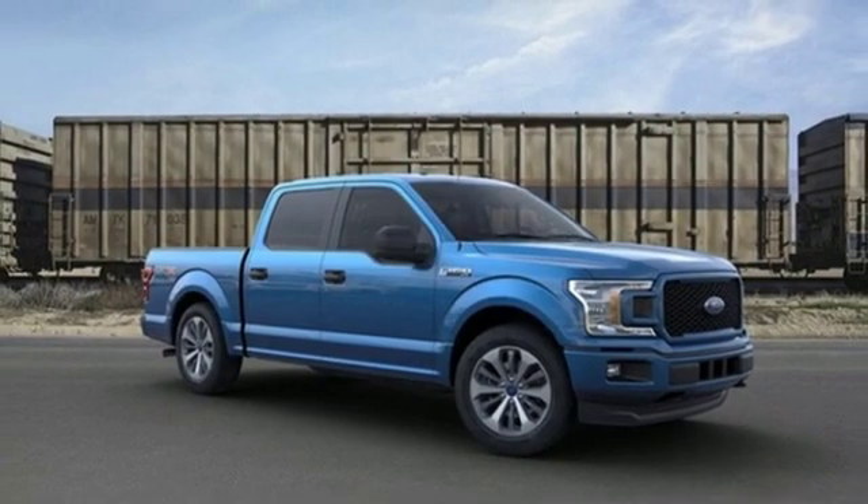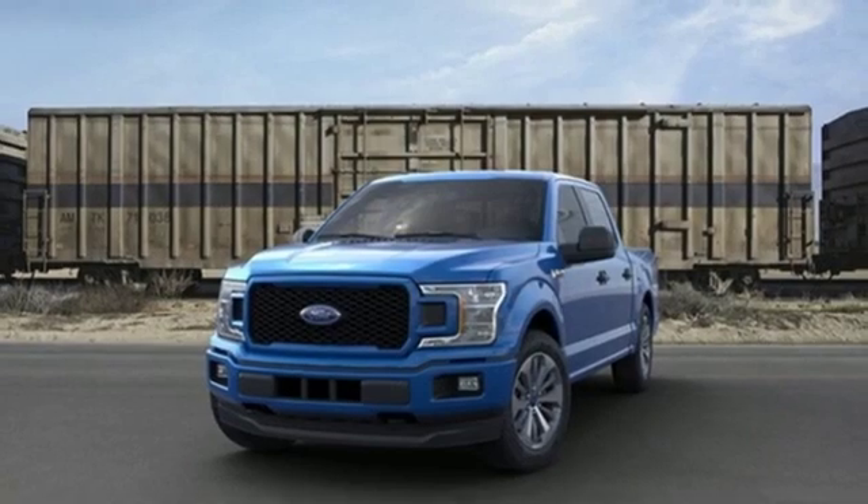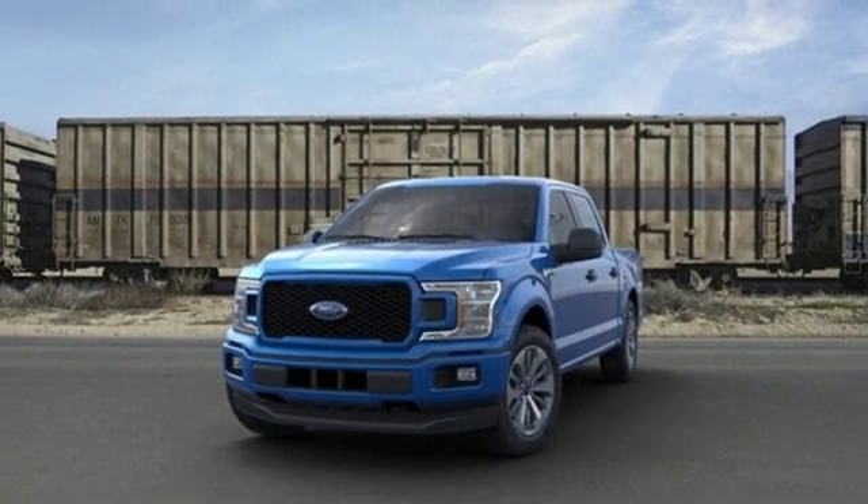Twin-turbo V6 engine. Active grille shutters. Electronic shift on the fly. And three 12-volt power outlets. Hurry in today for a test drive.